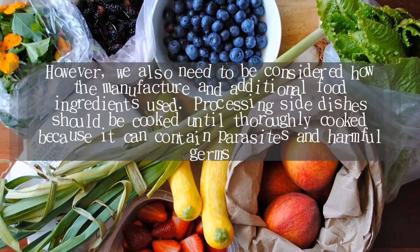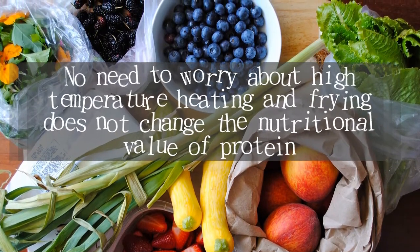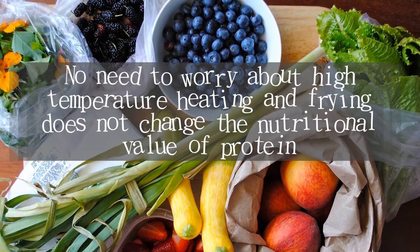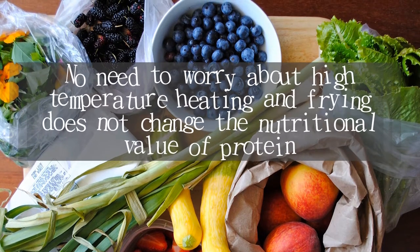Processing side dishes should be cooked until thoroughly cooked because they can contain parasites and harmful germs. No need to worry — high temperature heating and frying does not change the nutritional value of protein.